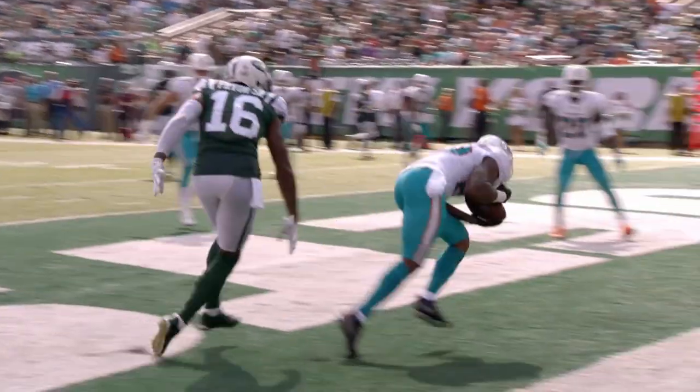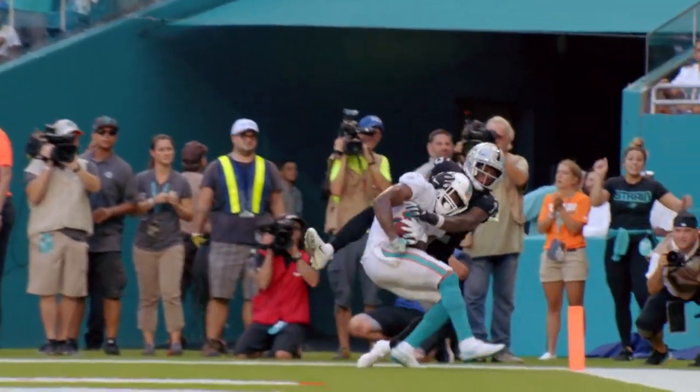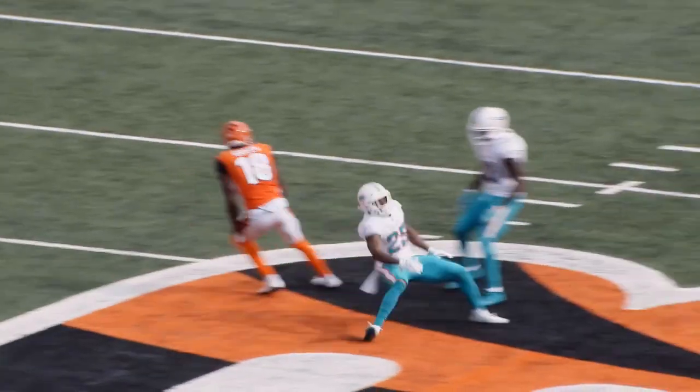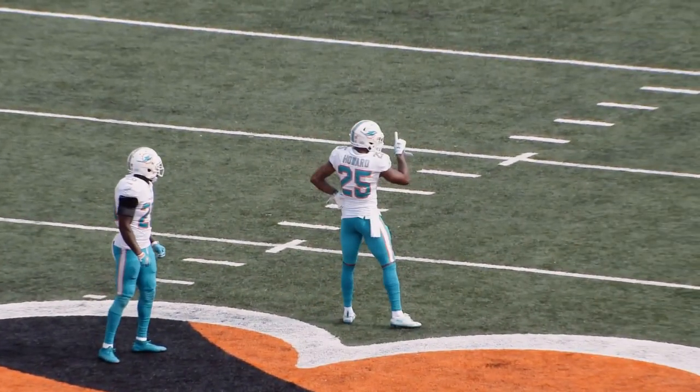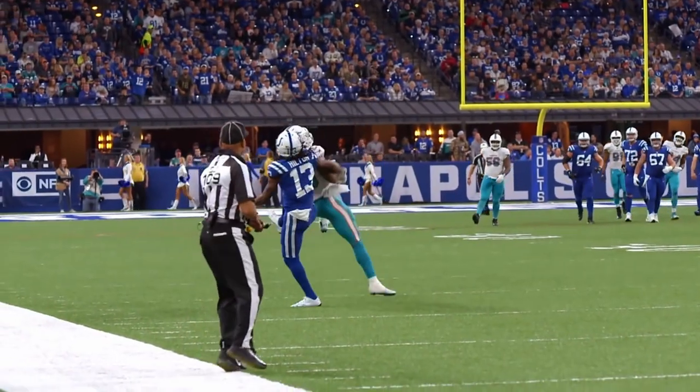Although plagued with injuries like fellow teammate Devontae Parker, when he's healthy he's a huge contributor. While not the most physical corner, Howard is one of the best at closing on routes and reading receivers. He shows efficient footwork, sound technique, and is really good when he can play off and close on routes with vision.